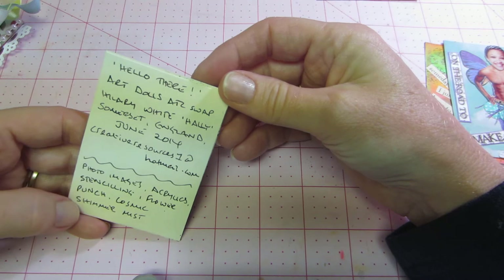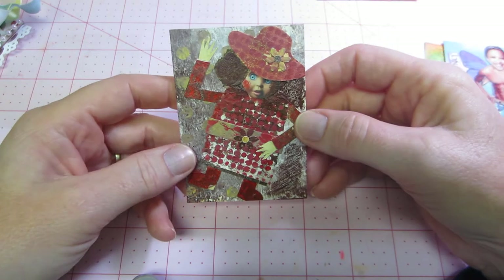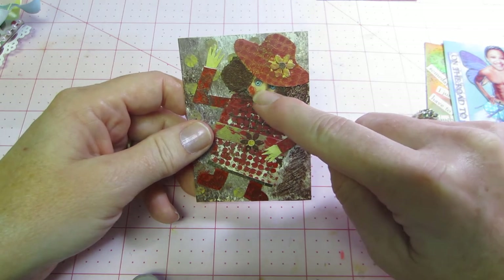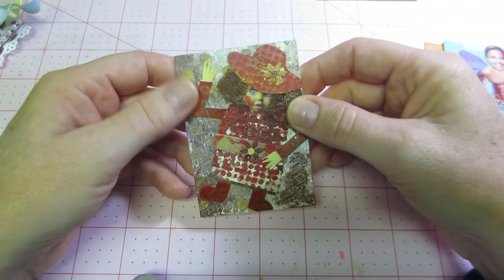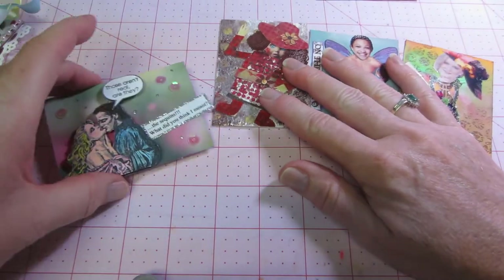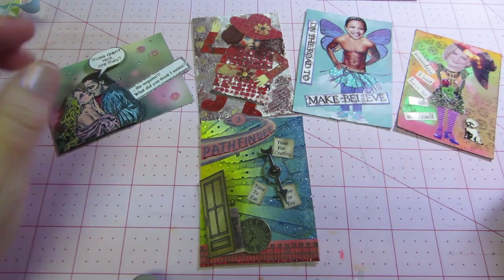The last one is from the UK — her name is Hillary White and she is from Somerset, England. Hers is more mixed media: painting, dry brushing, and it actually looks like a real doll's face — she could have cut that out of a sale ad or something. There's a little hat with a flower on it and a flower on the belt. That's her version of an art doll — really cool, really pretty. These are all going in my collection. That's it, that's my happy mail! Thanks Shonda, thanks for watching.